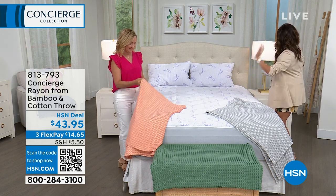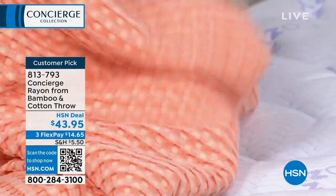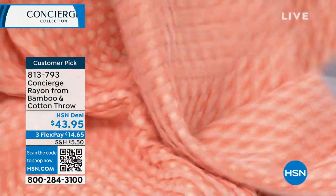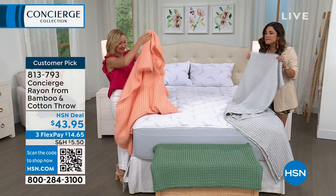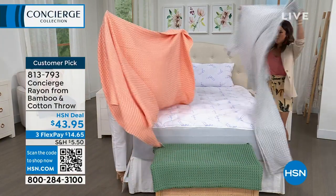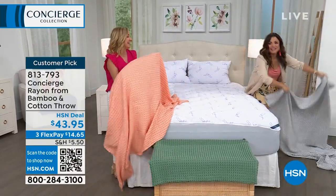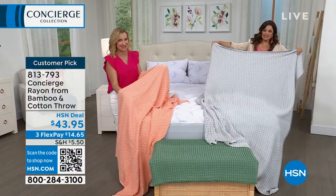These I was dying to see. This is a personal favorite — I can't even describe. Bamboo and cotton — it's a 50-50 blend. But what I love about these is the size. They're big: 60 by 70. And the texture — there's so much texture to these.